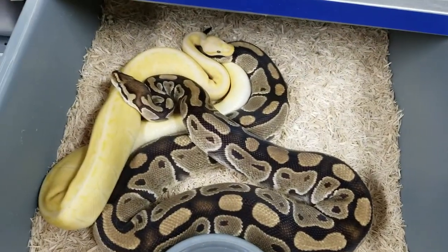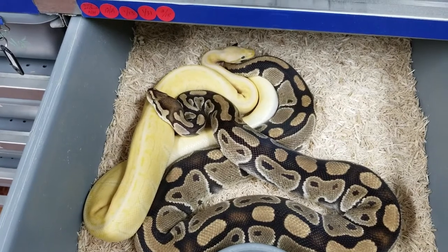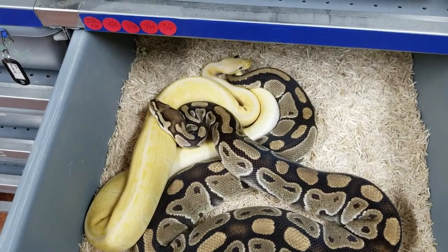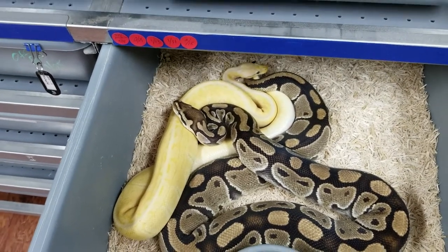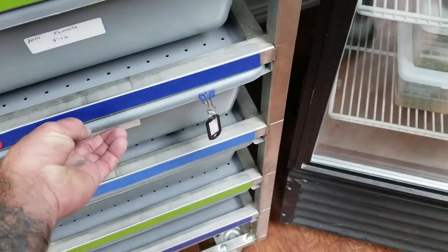This is a Banana Pastel Pinstripe Het Clown to Het Clown. I love this little male — he locks up with anything and everything as fast as he possibly can.